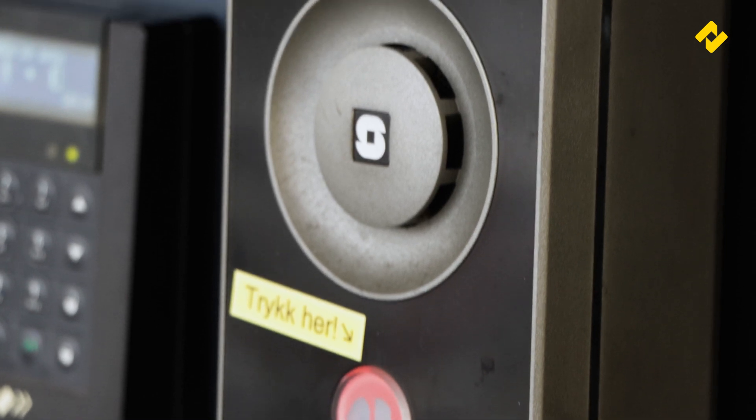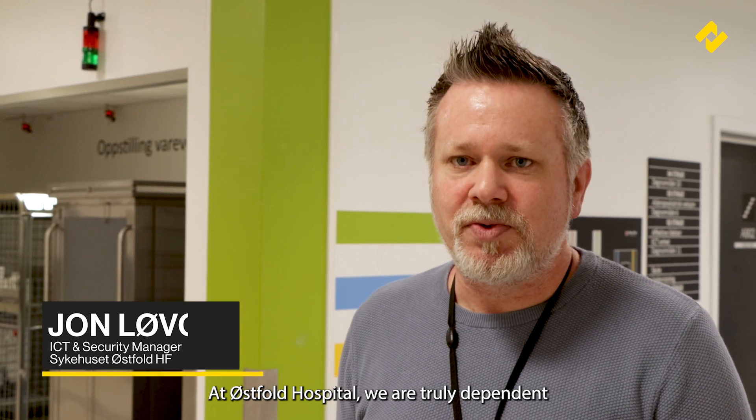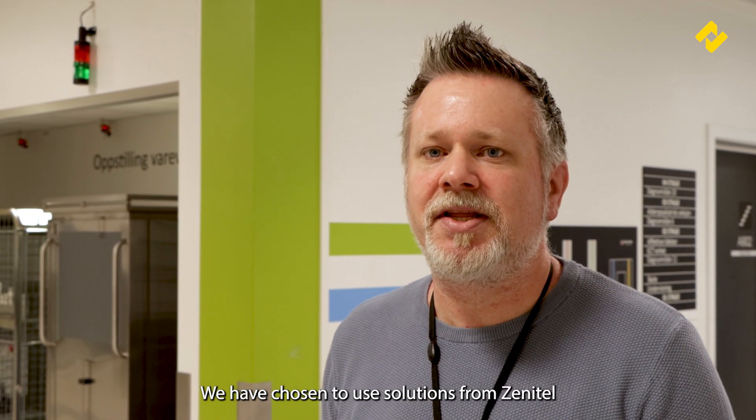After our tour of the facility, we were able to hear from the IT and security manager. At Sykehus Østfold, communication is important and it must work every time. We have chosen to use Zenitel.